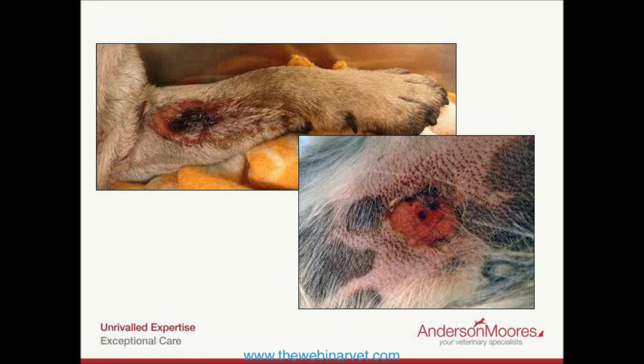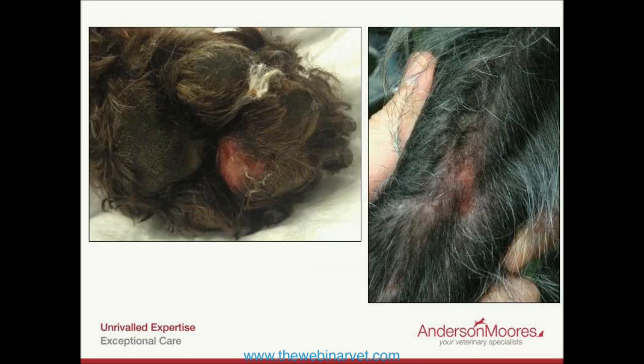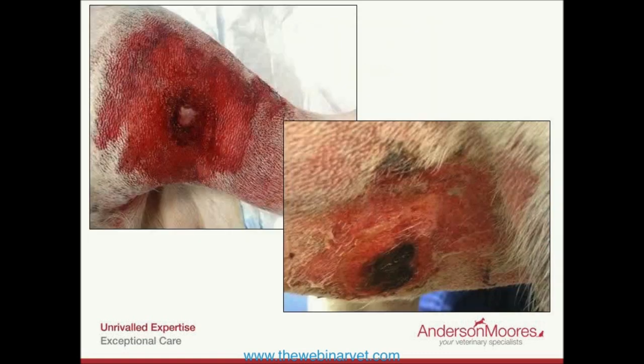We identified that these dogs had CRGV — Alabama Rot — looking exactly the same as the greyhound cases from the 1980s. In the 80s and 90s, extensive testing had been done looking for the underlying cause without success, but we thought science has moved on, so let's look again. We tested for circovirus, which had previously been isolated from dogs with vascular disease of unknown etiology — couldn't find it. We did viral metagenomics looking for viral genetic material in various organs — didn't find any.